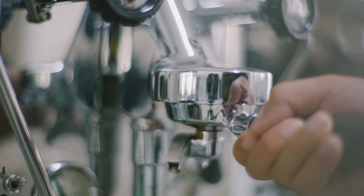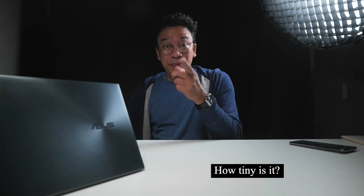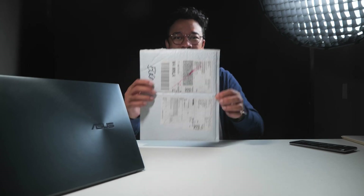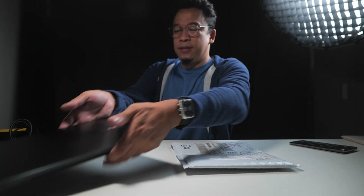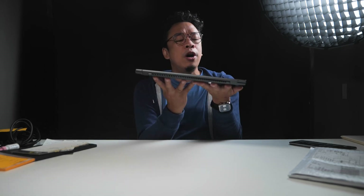Do you do anything else besides make videos? I make coffee — and I take videos of that as well. How tiny is it? Let me show you — small packaging sleeve. The more correct question is how beautiful is this device? And let me tell you, it is beautiful. It is a gorgeous hunk of metal and electronics. I mean, if you're working at home, better do it in style, right?